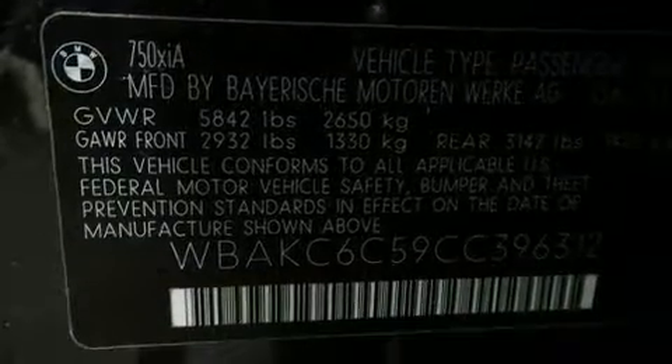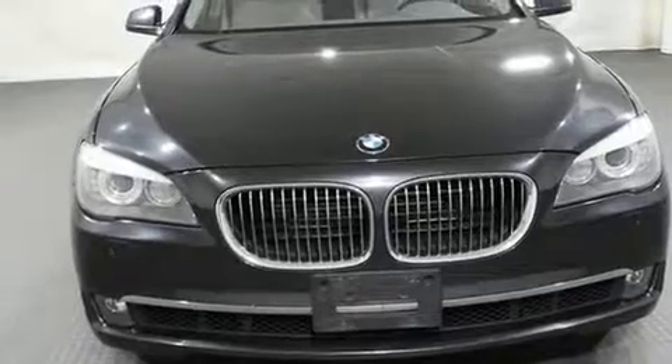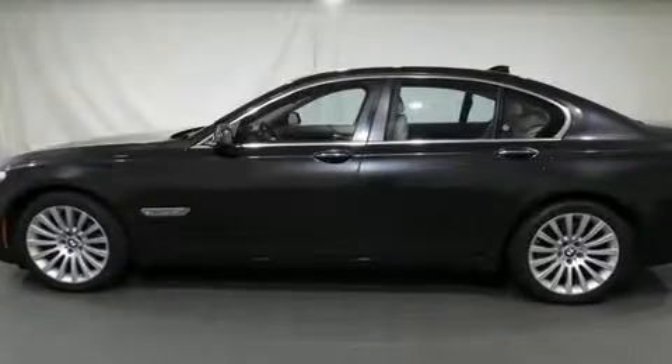A wealth of standard features means that you no longer have to sacrifice — like power windows, mirrors, and seats, power trunk closing assist, rain sensing wipers, and voice-activated navigation.